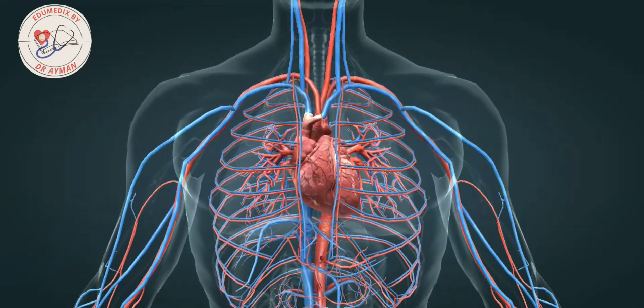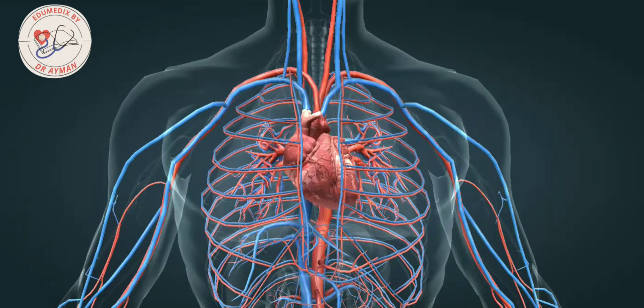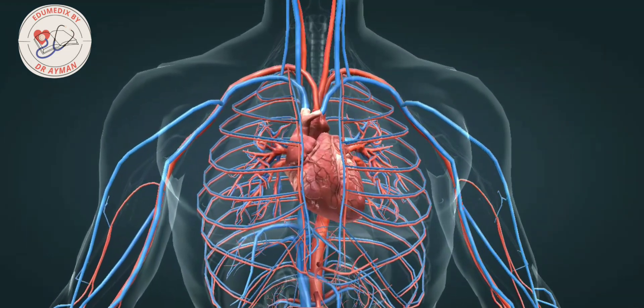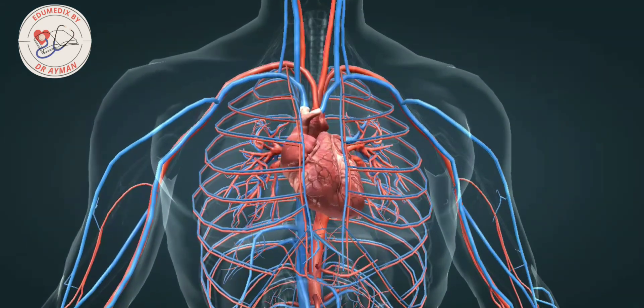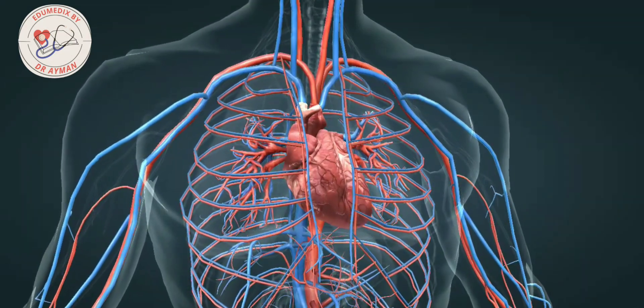The heart valves guarantee that blood only flows in one direction. The intrinsic regulatory mechanisms and the neural and hormonal influences allow the heart to adapt to the changing requirements of the body.